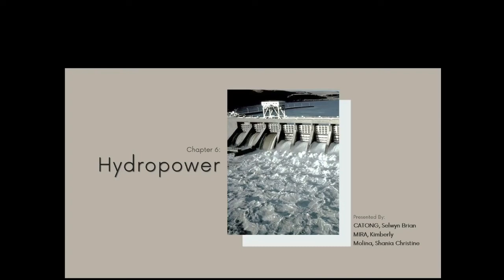Good afternoon everyone. I'm Kimberly Mira alongside Selwyn Bryan Katong and Shania Christine Molina, and this is Chapter 6 of the Fundamentals and Applications of Renewable Energy: Hydropower.